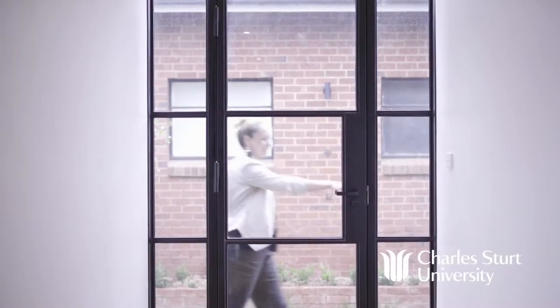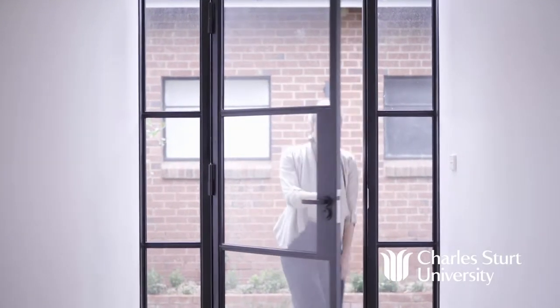Open doors to new ideas, knowledge and career opportunities by becoming an effective online learner. So if you're ready to find out how online study can fit into your life, then get ready, get set and become a digital online learner.